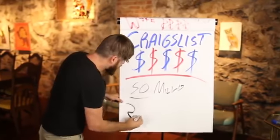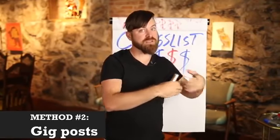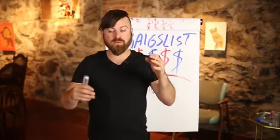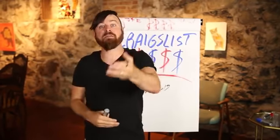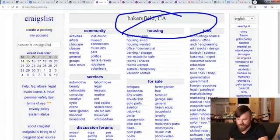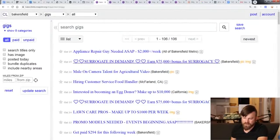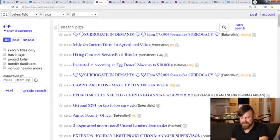The second method to make money with Craigslist is actually putting up a post. There is also a section where you can post that you have work for people — there are places where people post that they want work, and places where people post that they have work. Now I'm on Bakersfield. We want to go to the gig section. You can see what people are posting — earn $75,000, various jobs, things like being a surrogate mom. There's a lot of jobs in America right now. We want to go to that post area.